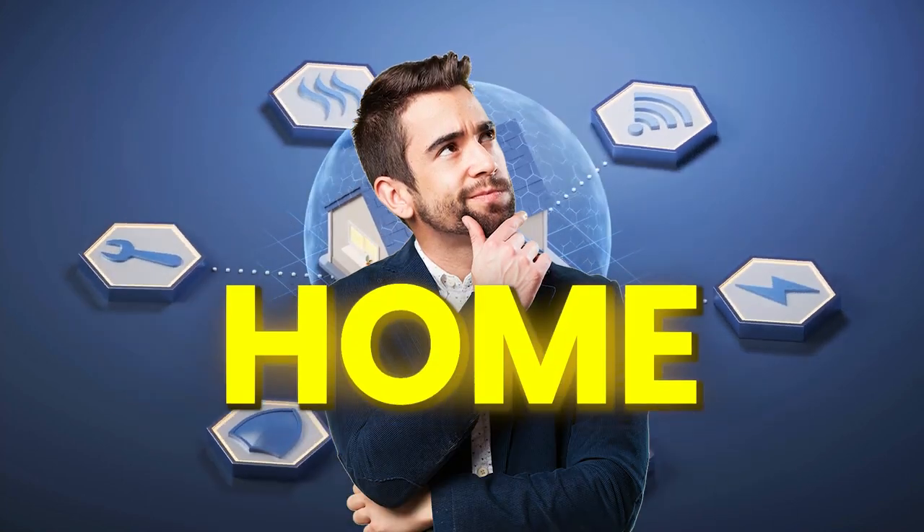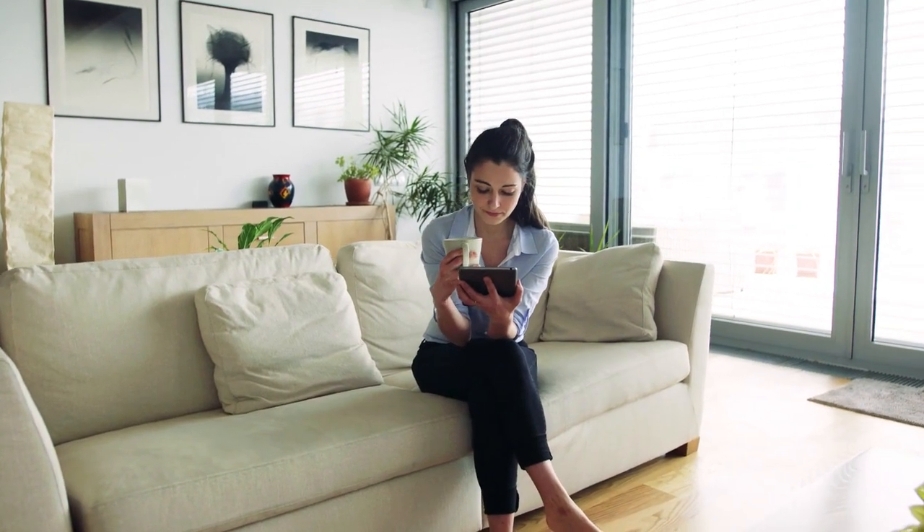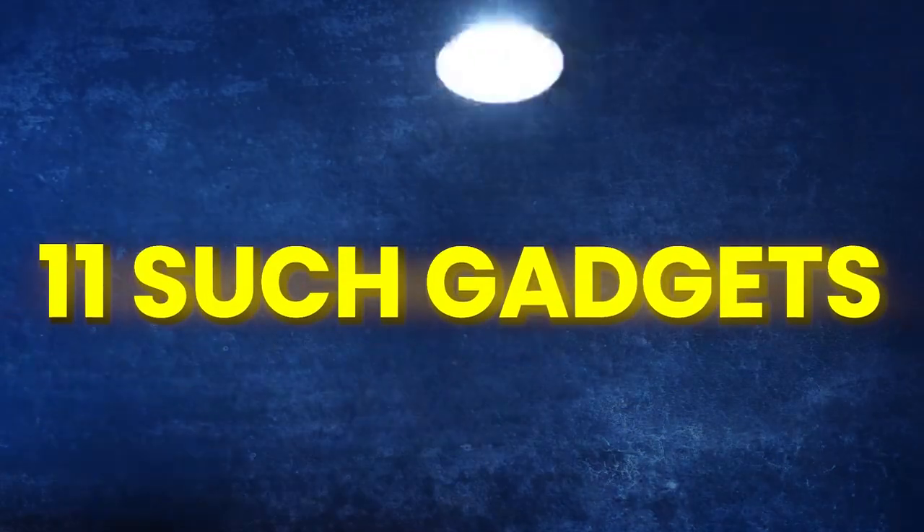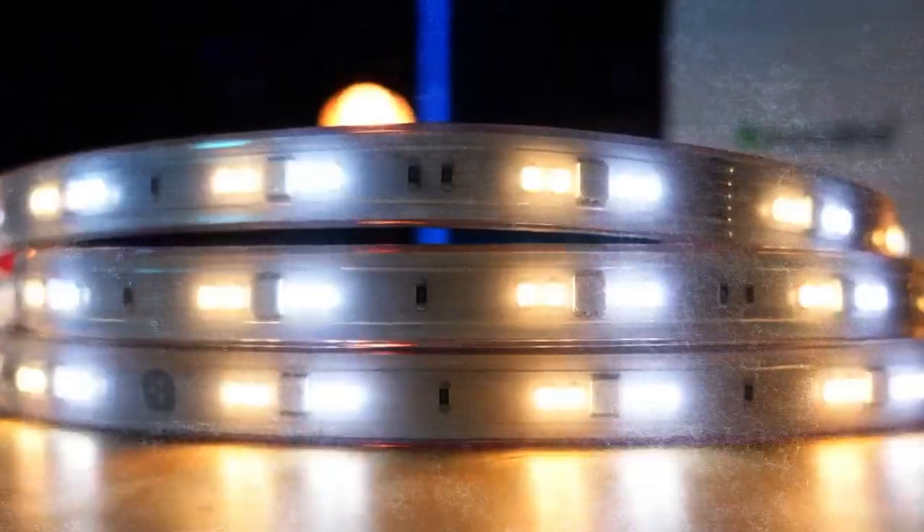Who doesn't like to upgrade their home? There are a variety of things you could add to make your home look smart. In this video, we will see 11 such gadgets that will make your home more futuristic.